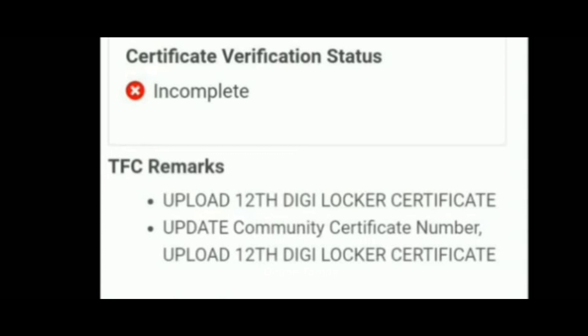If you have a second error, you can get a first graduate certificate. You can check the TFC remarks and log in to the login page. If you have plus 2 marks, you can get a PDF file and check the login page.